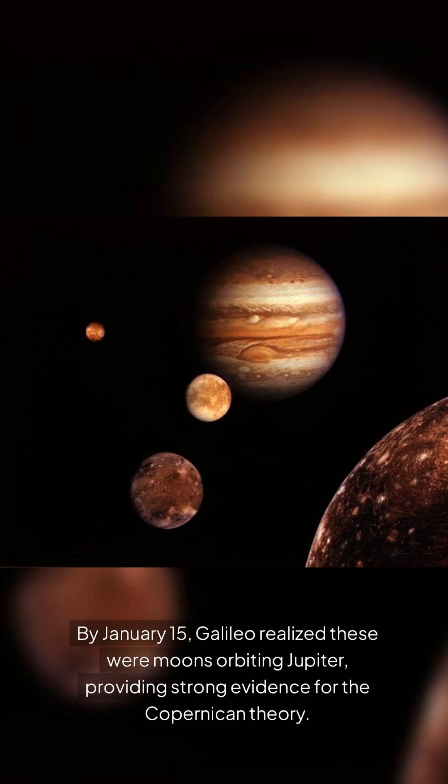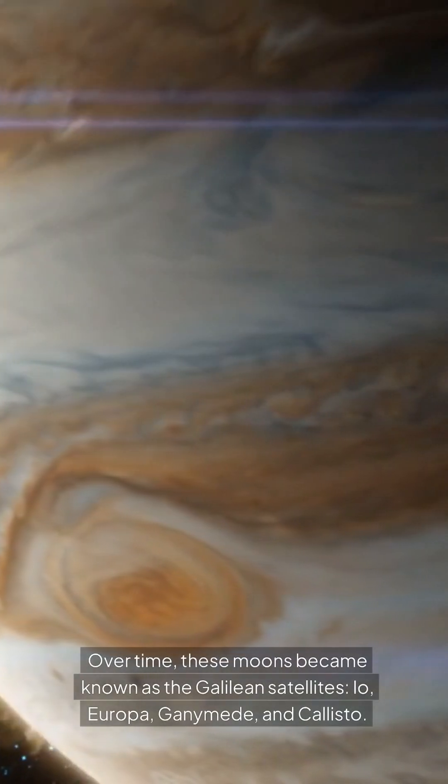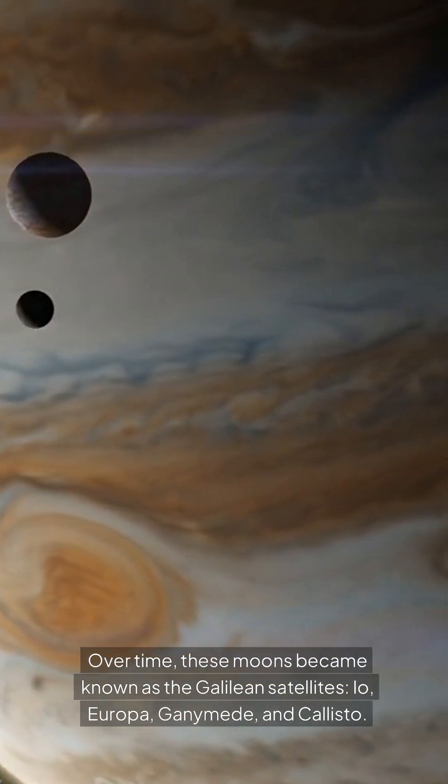By January 15th, Galileo realized these were moons orbiting Jupiter, providing strong evidence for the Copernican theory. He published his findings in Sidereus Nuncius, detailing his observations and naming the moons after his patrons, the Medici family. Over time, these moons became known as the Galilean satellites: Io, Europa, Ganymede, and Callisto.